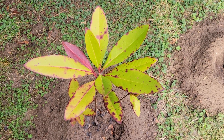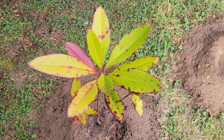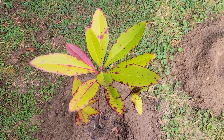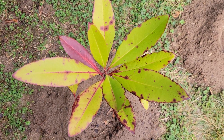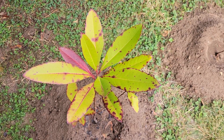Here we have the Loblolly Bay. The Latin name is Gordonia lasianthus. This is a broadleaf evergreen native to coastal regions in the southeastern U.S. This one has a little red spotting and one red leaf, which is normal in the fall and winter for this species.